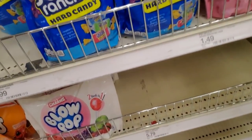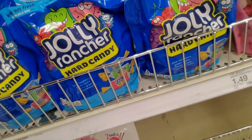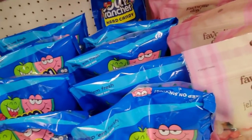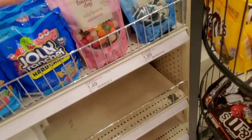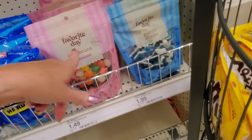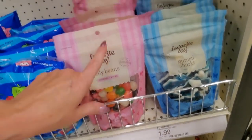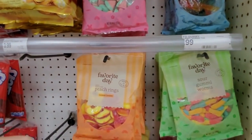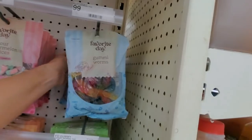Over here we have Jolly Rancher hard candies. Now, I don't shop in Target, but I'm assuming this 'Favorite Day' is the Target brand, because before they had something Market for their store brand. I guess they've changed it. I hardly ever come into Target.